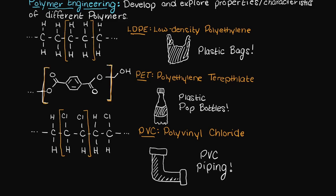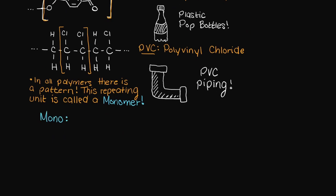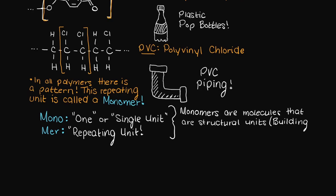You may notice that in each polymer there is a pattern. There is one piece in each of these polymers that is continually repeated and chained together to grow extremely large. These one-unit building blocks, the portion of the polymer that is repeated, is called a monomer. Mono meaning one or a single unit, and a mer which means repeating unit. So monomers are molecules that are structural units in polymers.